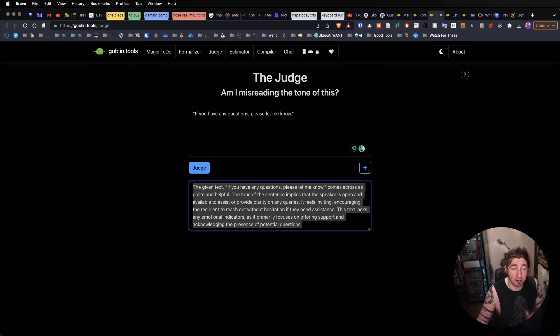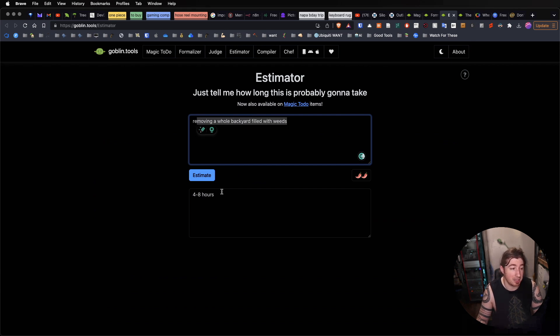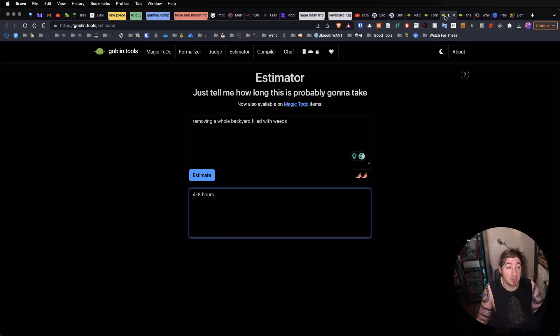This is incredibly helpful for preserving your mental energy — spoons, or coins as I say — by just not getting a triggered RSD response to somebody's terse email. The next one is Estimator. You can say how long is something going to take me to do and just plop something in here. I probably wouldn't rely on this one too much, but hey, it might work for you.